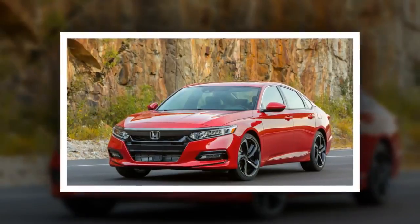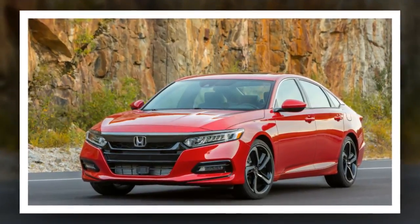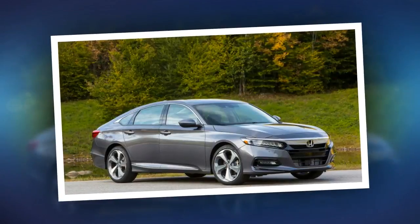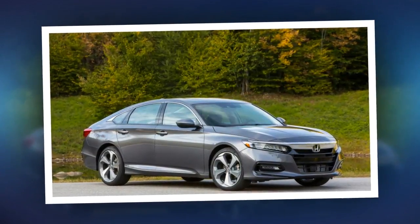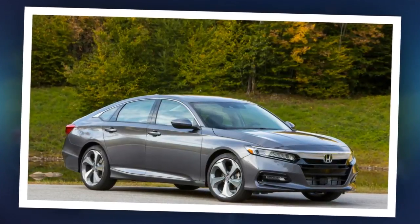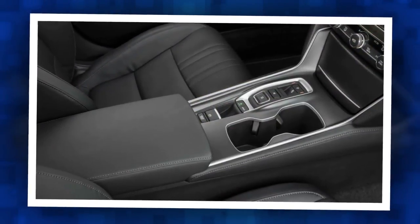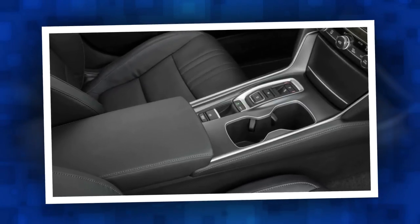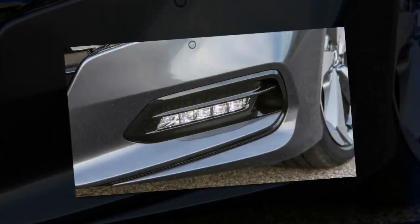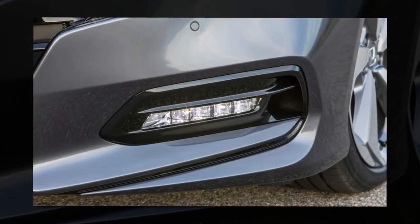Touring models get a heads-up display, adaptive dampers, wireless charging and ventilated front leather seats. A base 2018 Accord LX 1.5T starts at $23,570 — $315 more than the outgoing base model, though the now-standard Honda Sensing was a $1,000 option on the 2017 models. The least expensive way to get the larger engine is the $30,310 Accord Sport 2.0T. A fully loaded Accord Touring 2.0T comes in at $35,800, $2,000 more than the same model with the base powertrain.